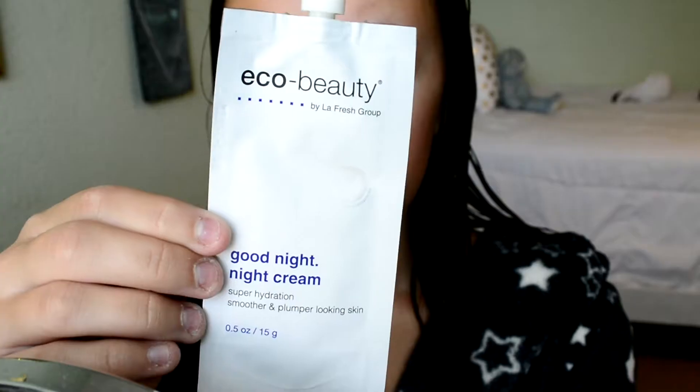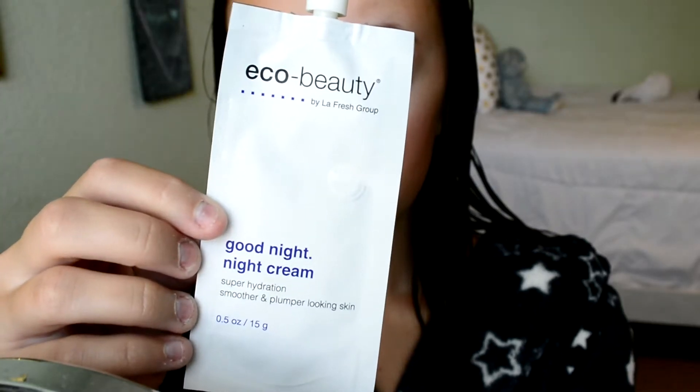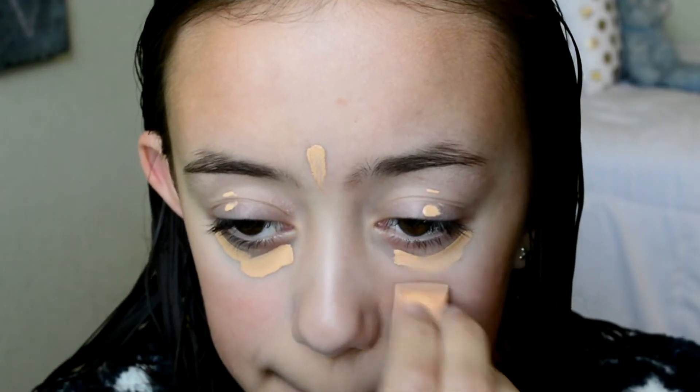After I get out of the shower I'll brush my hair out and start working on my makeup. But before I do my makeup, since my skin is really dry, I've been using the Eco Beauty night cream — and I don't use it at night obviously, because this is in the morning. I just want to make sure that I moisturize because it's starting to get a little bit colder, so I don't want to be all chapped. And then I'll do my makeup.